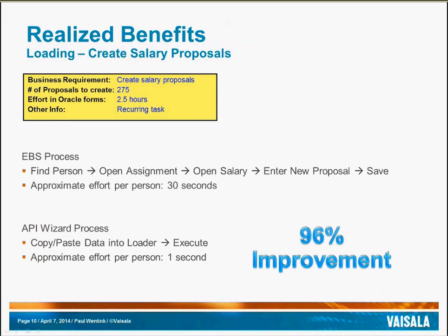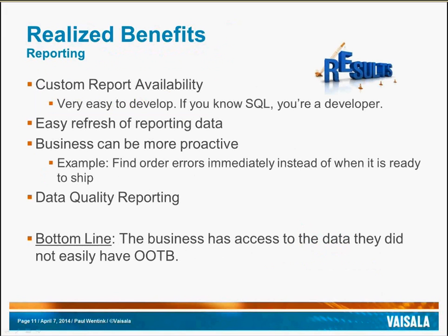Some realized benefits — here's one recent loading benefit that we have studied: creating salary proposals. In API Wizard, it's simply an employee number, the salary, and the start date, and then execute the loader. The approximate effort was one second, which equates to about a 96% improvement. If you know SQL, you're an API Wizard developer. Reports in API Wizard are very easy to refresh — simply double-click on the report and it refreshes. The business can really be more productive. They can find order errors immediately instead of seeing them when it's ready to ship or when they are ready to manufacture the order.